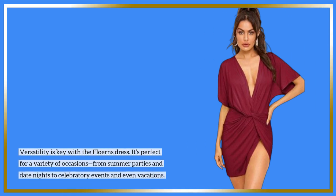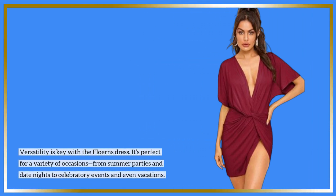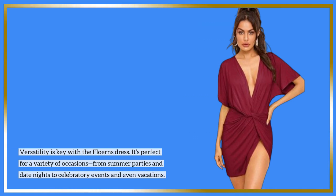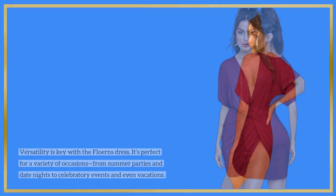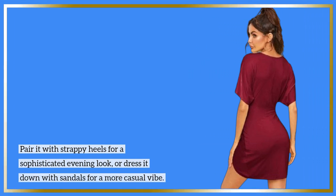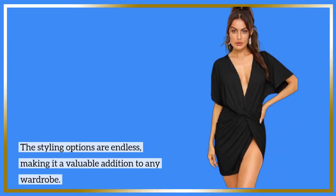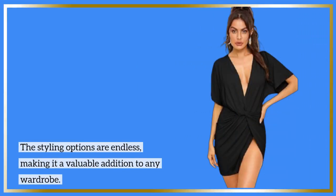Versatility is key with the Flearns Dress. It's perfect for a variety of occasions, from summer parties and date nights to celebratory events and even vacations. Pair it with strappy heels for a sophisticated evening look, or dress it down with sandals for a more casual vibe. The styling options are endless, making it a valuable addition to any wardrobe.